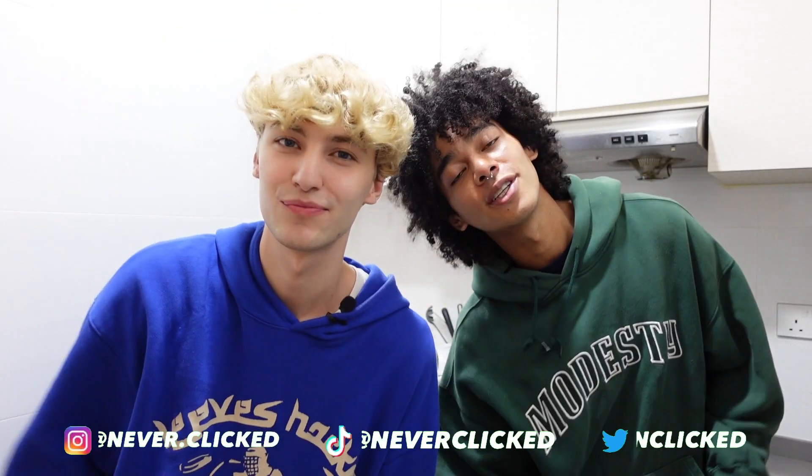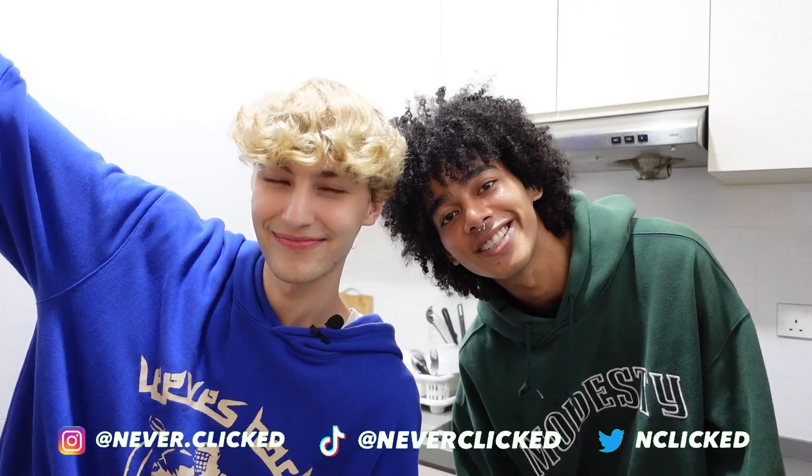Thank you so much for joining us today. We hope you enjoyed it — leave us some love in the comment section and see you next time. Bye!